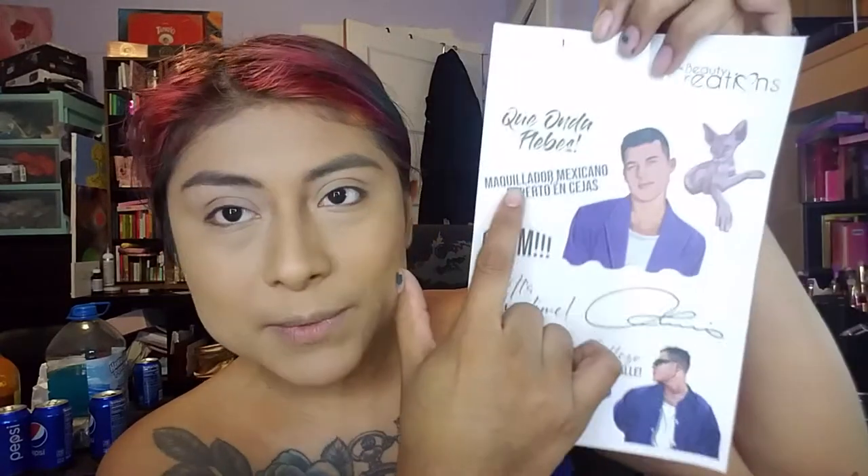Let's see what I got in here. I got this all together, and this looks like part of the lip kit. I did also add on the pastel liquid eyeliners. It came with — I believe these are stickers — cool little stickers. The Maquillador Mexicano, experto en cejas. And the brows. Louis Taurus Beauty Creations. It's showtime.